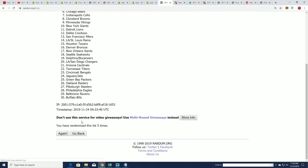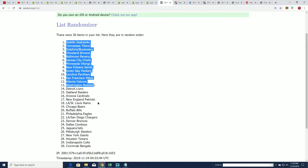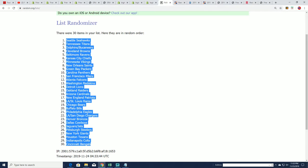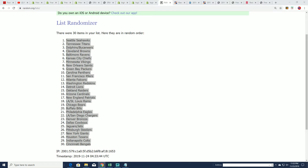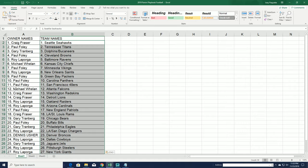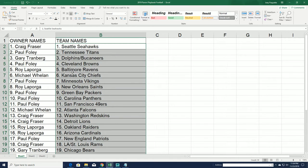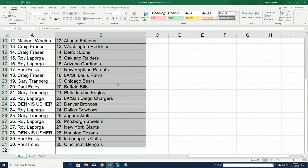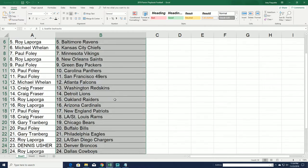Lucky number seven. Alright, good luck everybody in Playbook football!